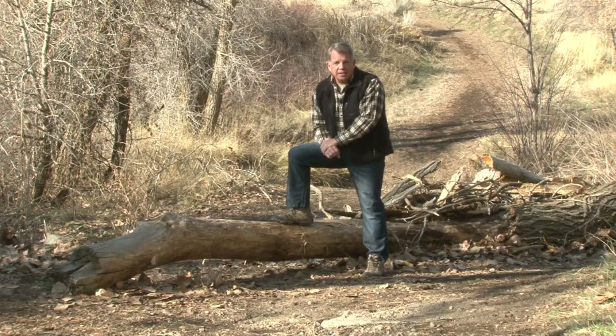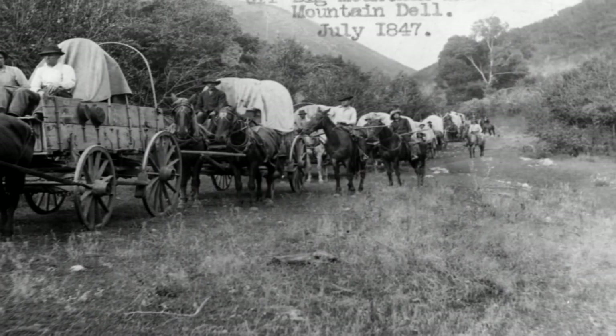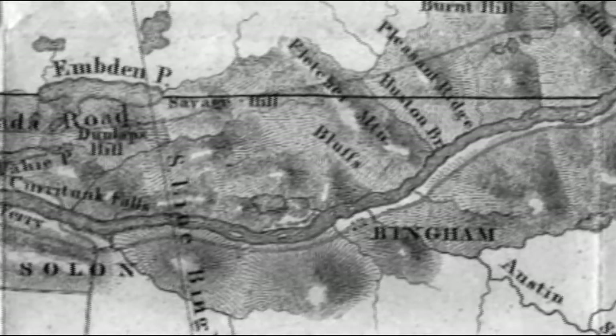Several counties are using this technology. You need to start GPS-ing those roads. You need to start taking photographs of those roads. And you also do historical research on historical maps, surveys, and that type of thing to establish when that road first existed — if you can know that, or at least that it existed 1976 or before.